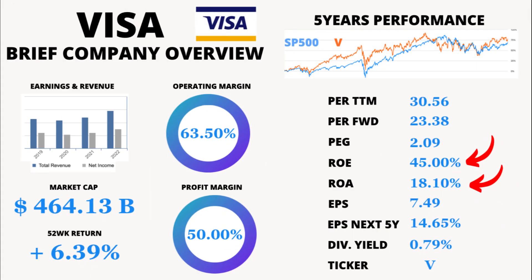Now, let's talk about the company's profitability. Visa's Return on Equity, ROE, is an impressive 45%. ROE measures how effectively a company generates profits from shareholders' investments. Moving on, we have Return on Assets, ROA, at 18.1%. ROA tells us how efficiently a company utilizes its assets to generate profits. Visa's ROA suggests it's making the most of its resources.